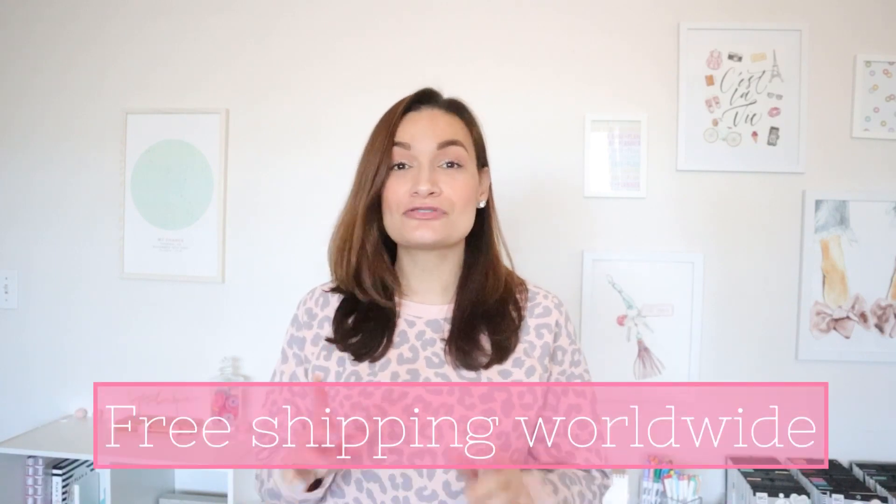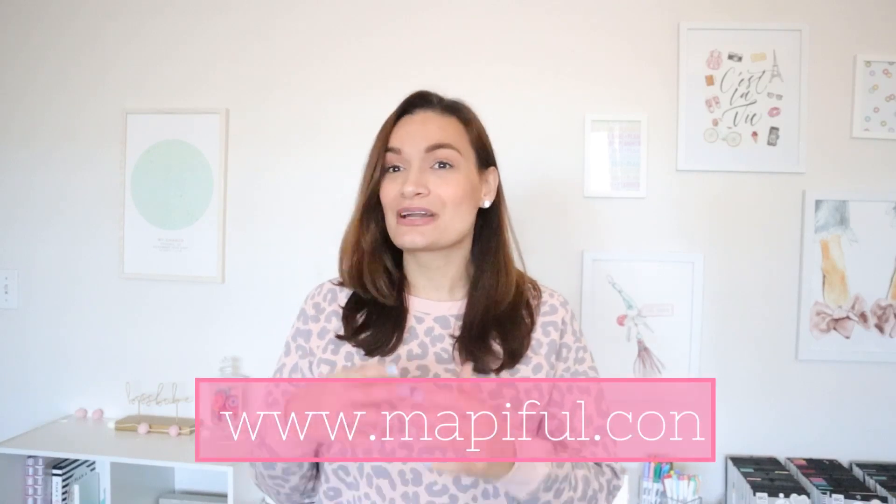Everything that they have ships free worldwide. I will have everything linked in the description box below regarding their information, but I'm so grateful to them for sending me a voucher to print something customizable and have it work in my workspace. As you can tell the workspace has been updated, so stay tuned for an updated workspace tour on my YouTube channel. But for right now let's have fun seeing how you can order something from Mapiful, how it comes packaged, and me actually hanging it up.